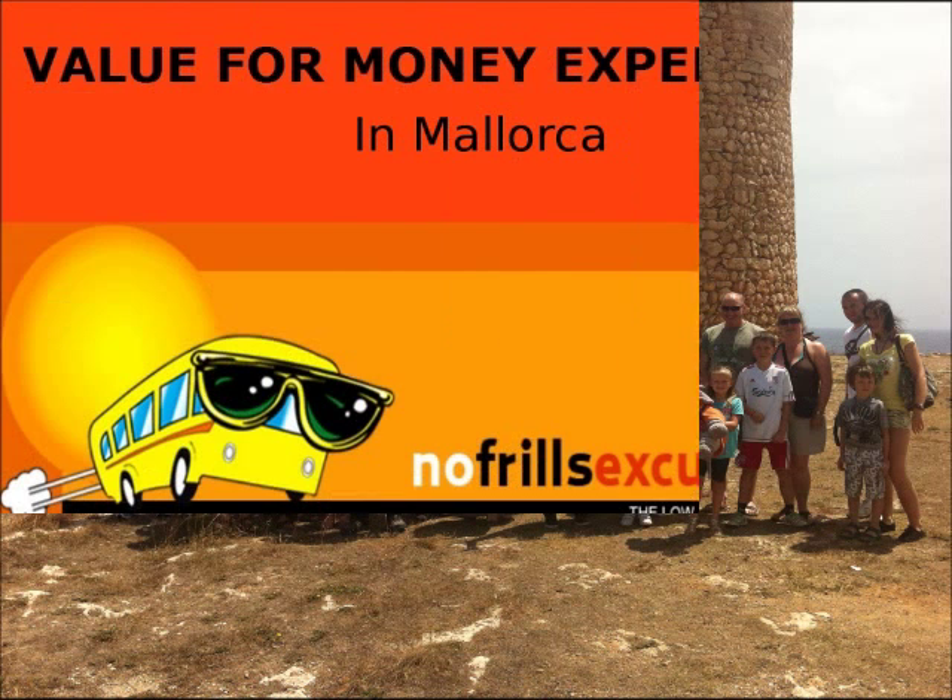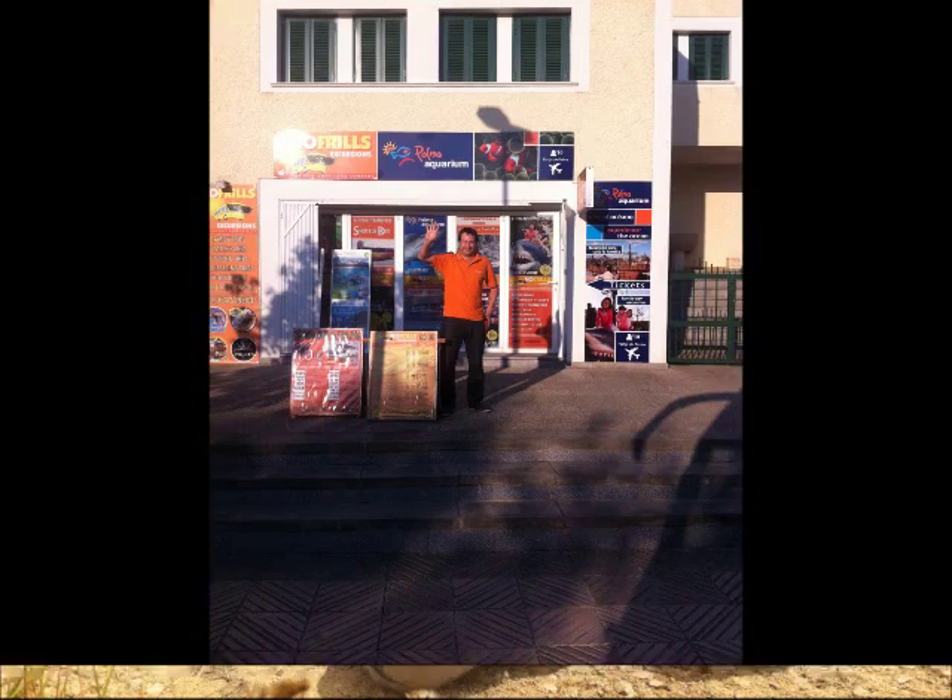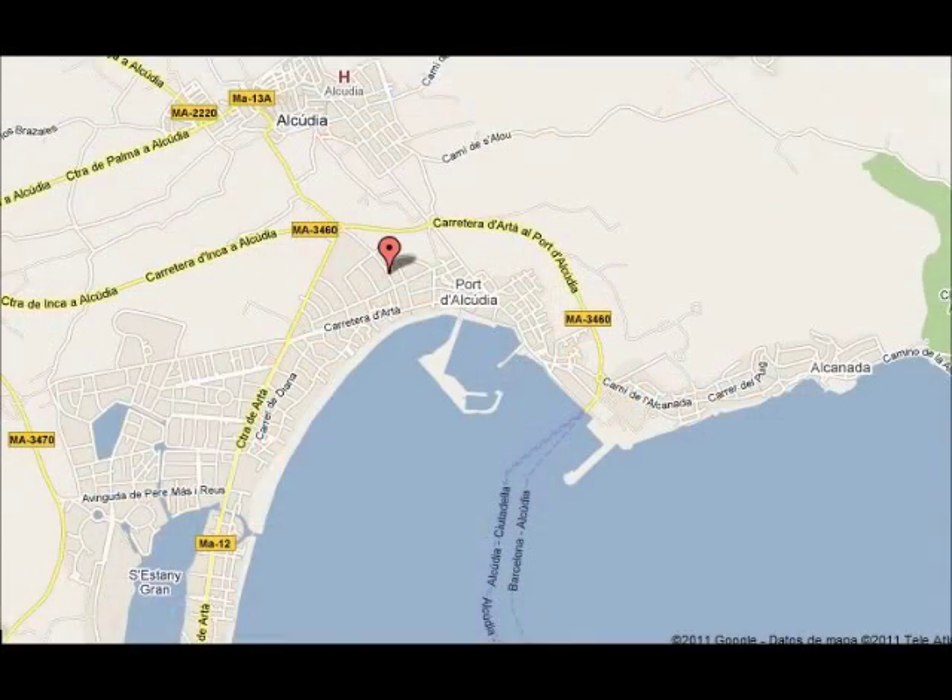Our recommendation is No-Frills Excursions. They have a good reputation on value for money, and you can check their website and read their reviews on TripAdvisor. Their office is situated in Port Alcudia, and you can also book online.